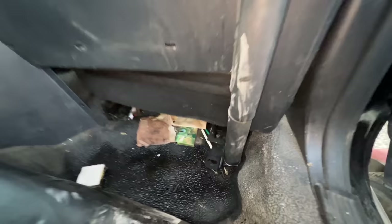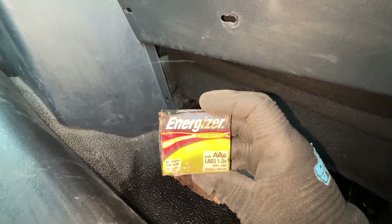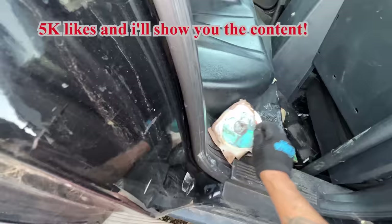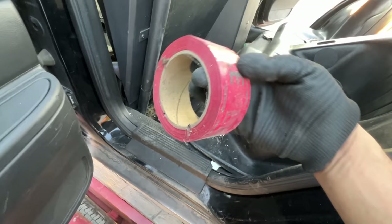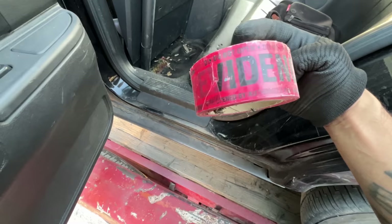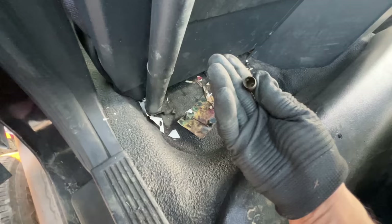We've got some old gum, double-A batteries — might still be good, I'll keep those — and a CD. And there's a 40-caliber shell. Let's take a look on the other side. We have evidence tape — 'Do Not Open, Authorized Personnel Only' — nice. And another 40-caliber shell.